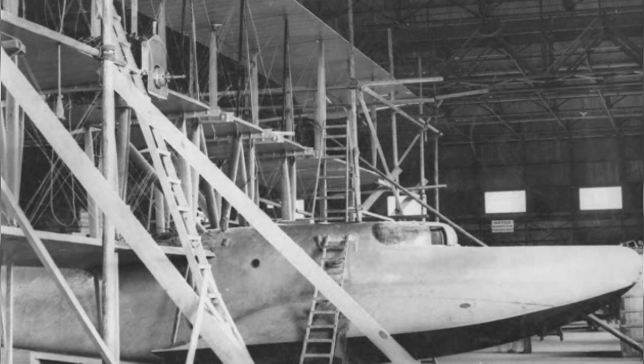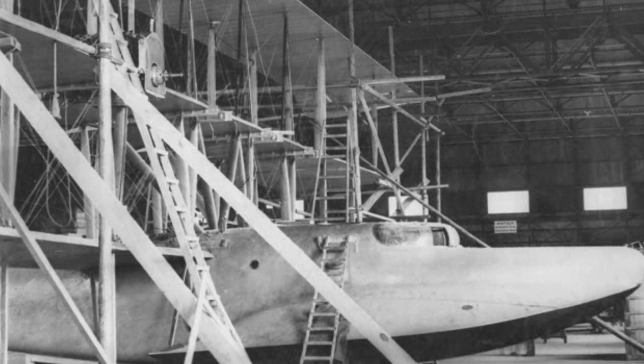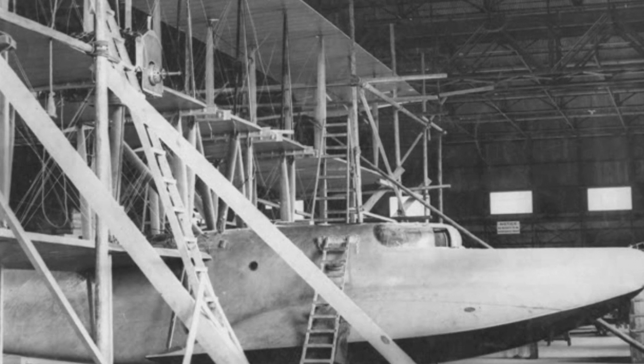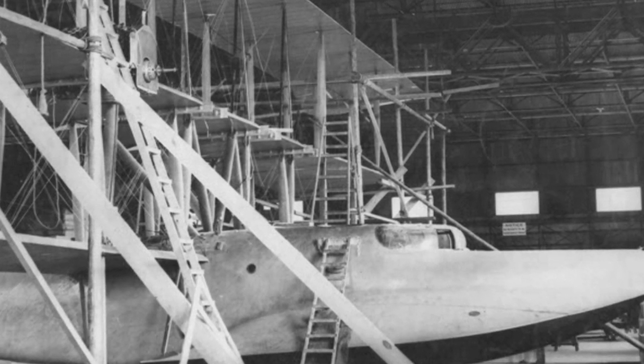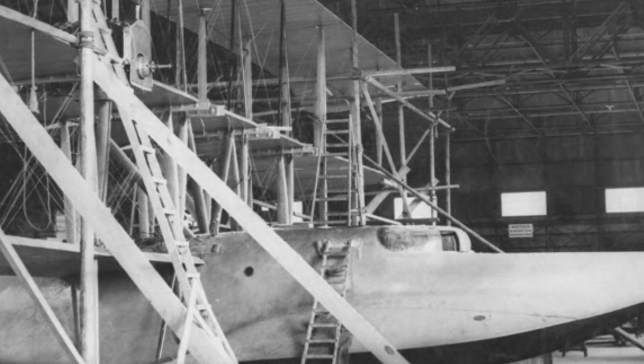The specifications of the triplane are: it was 58 feet in length, or 18 meters. The upper wingspan was 134 feet, or 40.8 meters. The middle wing was 100 feet, or 30 meters, and the lower wing was 78 feet and 3 inches, or 23.9 meters. It would be 31 feet 4 inches in height, or 9.6 meters. It would have an empty weight of 15,645 pounds, or 7,096 kilograms.